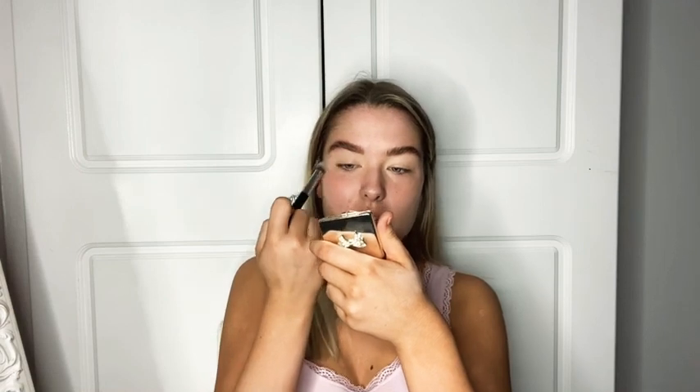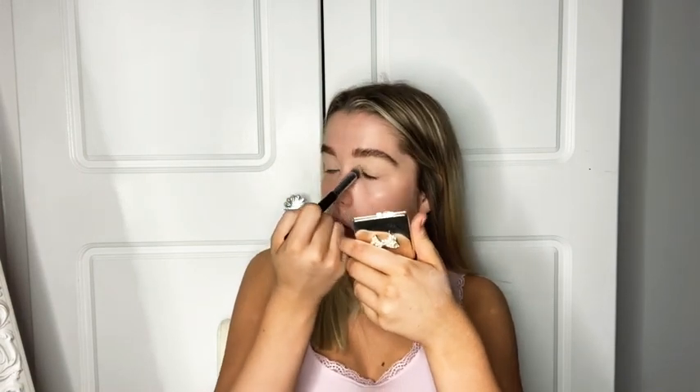Tomorrow I'm going to do a vlog because I'm going to London with Ellie Mae, so I'll film that for you guys and I'll try and get it up either that day or the next day.